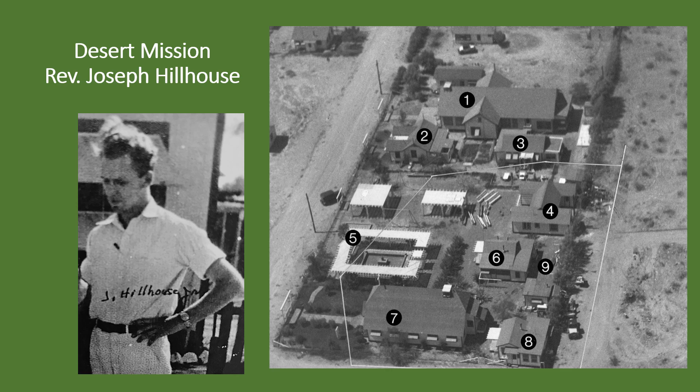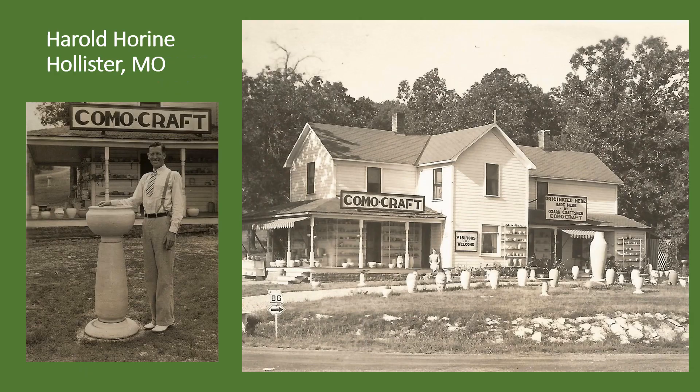The Sunny Slope Desert Mission in the mid-1930s boasted nine buildings packed into a one-acre campus. Its purpose was to serve the poor families in the area, most of whom had at least one family member with tuberculosis. Under Director Reverend Joseph Hillhouse, the mission offered community residents both spiritual guidance and opportunities to participate in social activities. It was not a sanitarium, and very few medical services were provided. Hillhouse said his goals for the mission were to bring joy, comfort, and happiness to those isolated on the desert by disease.